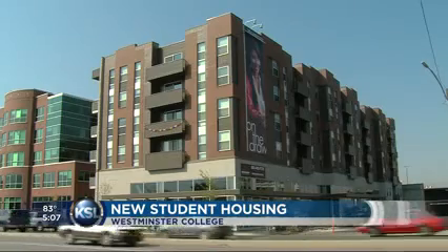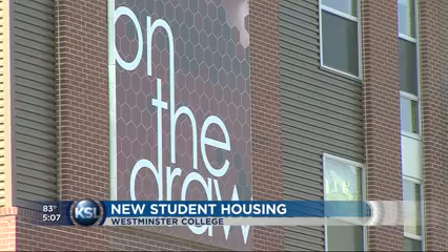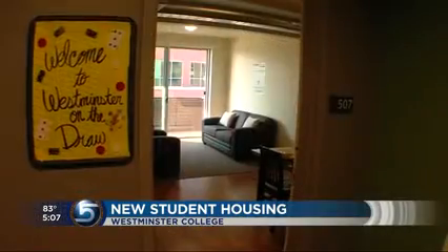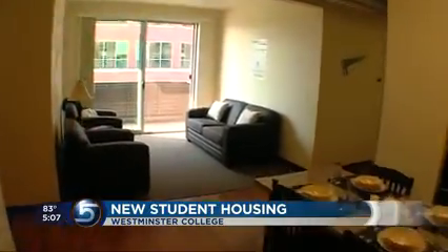Westminster College just opened Westminster on the Draw, as it's called, with new student housing this year. Located just across from Sugar House Park, the building combines student housing, classroom space, and retail space all under one roof. Students say that they enjoy being close to the park and the Sugar House shopping district.